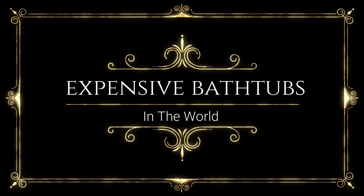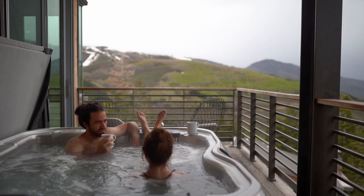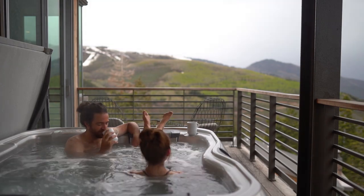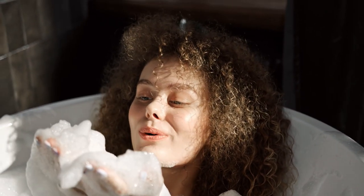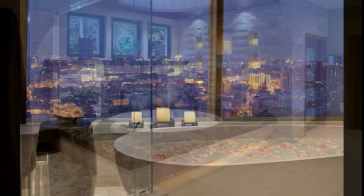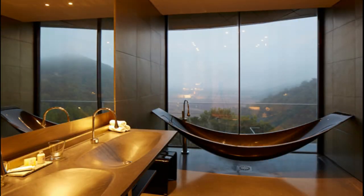Most expensive bathtubs in the world. After a busy and hectic schedule, a warm water bath in a luxurious expensive bathtub can be really refreshing and relaxing. Would you like to take a warm bath in one of the most expensive bathtubs in the world? If that's what your heart desires, then I have collected the best options for you. People who are filthy rich, luxury lovers and have millions to spend, keep adding expensive furniture to their homes, and a bathtub is one of them — and we will be checking this expensive list today.